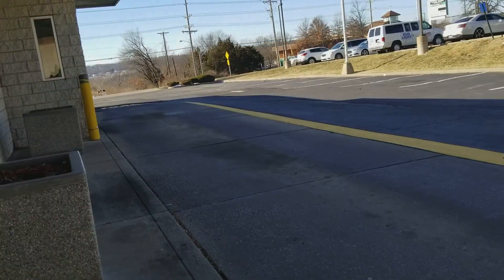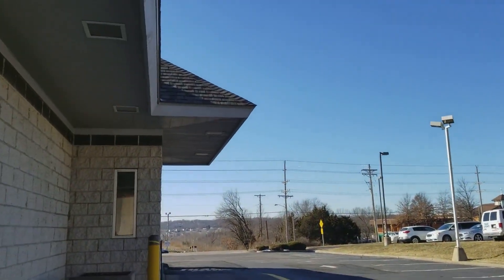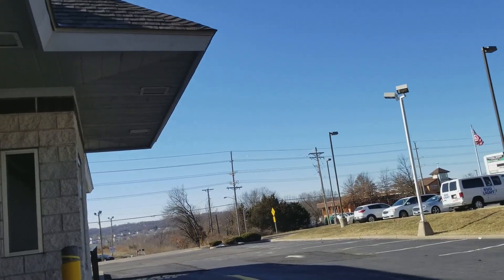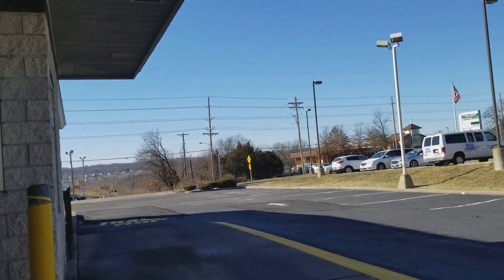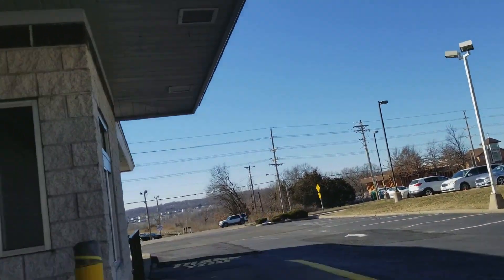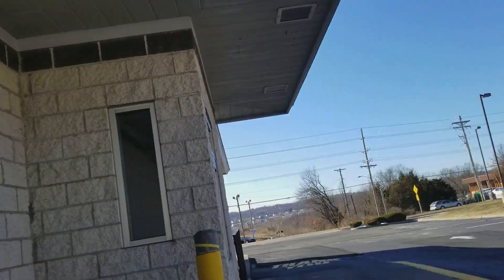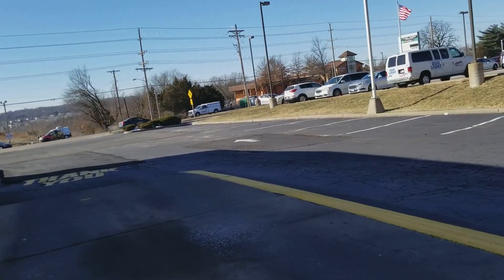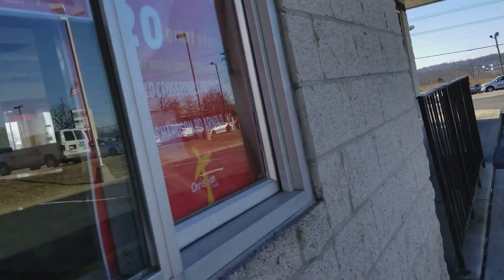Another interesting thing — you know how the McDonald's roof is red? Well, whenever there's an abandoned McDonald's, you can see it's a black roof instead of red. That's strange. Here's the window where you receive your food.